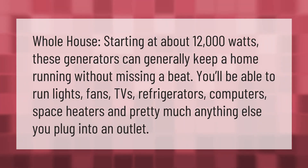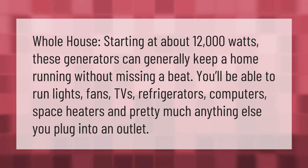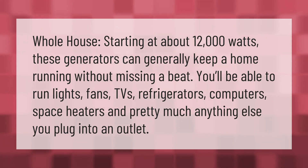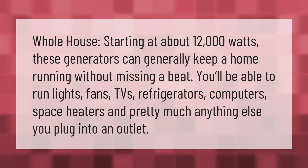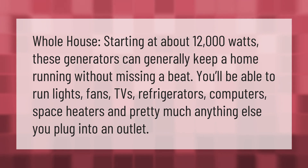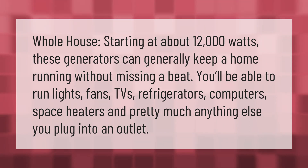For a whole house, starting at about 12,000 watts, these generators can generally keep a home running without missing a beat. You'll be able to run lights, fans, TVs, refrigerators, computers, space heaters, and pretty much anything else you plug into an outlet.